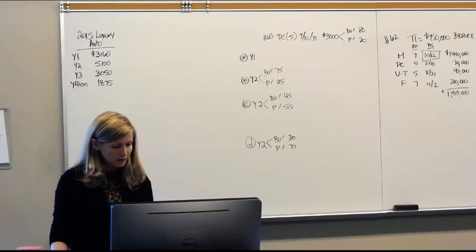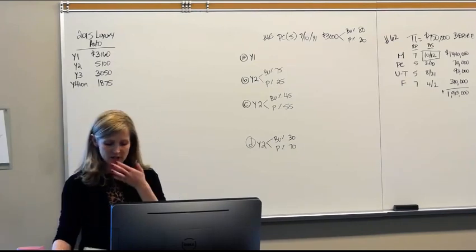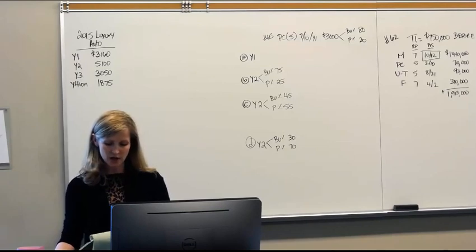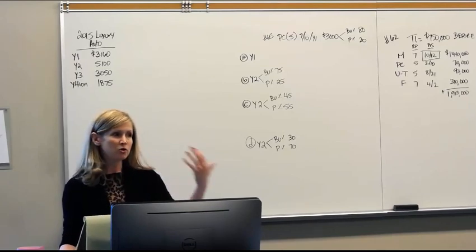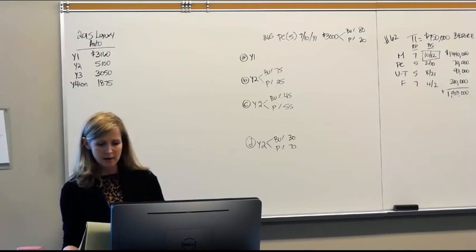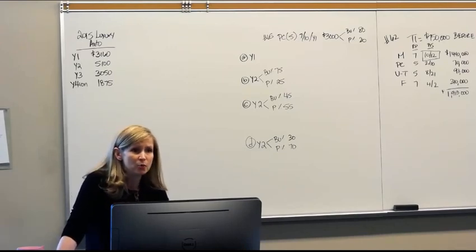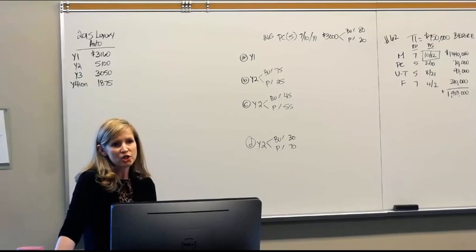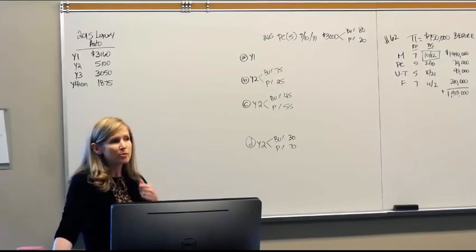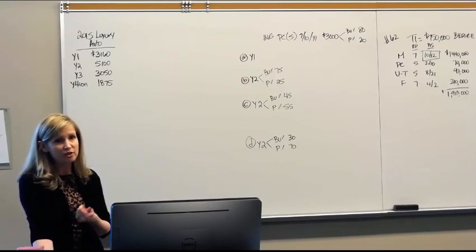We covered MACRS depreciation and Section 179 depreciation, which allows you to accelerate depreciation by up to $500,000 on tangible personal property only. Now we're going to get into bonus depreciation, another provision where Congress allows us to accelerate depreciation. They're not awarding you more depreciation than you'd ordinarily be allowed — they're just allowing you to pull it forward faster than you would normally be allowed.